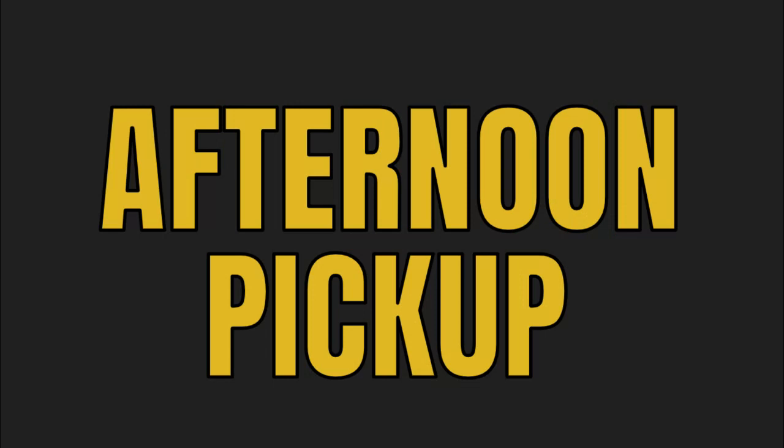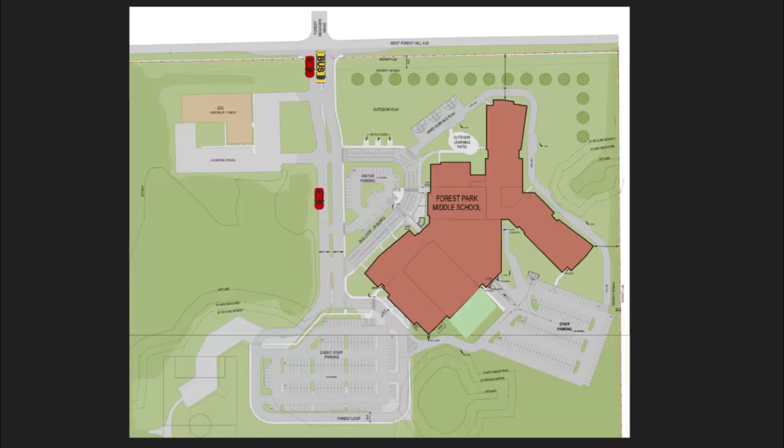Now let's take a look at afternoon pickup. Similar to the morning, cars again will stay in the right or outside lane utilizing the parent loop. Parents can start to line up in this right side outside lane near door 15. Students being picked up can come out and walk along here to find their parent vehicle. Parents can also park in the parking lot, and there is a crosswalk that students can use to get to the parking lot. This parking lot also has exits into the parent loop so that cars can safely go out in the left lane after they've picked up their student.